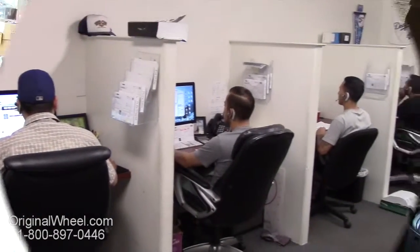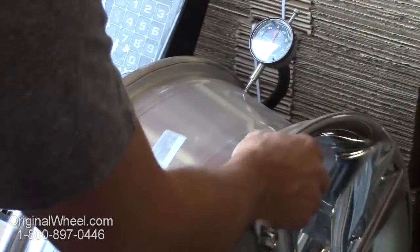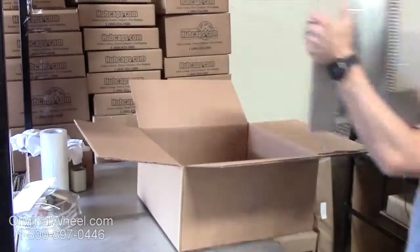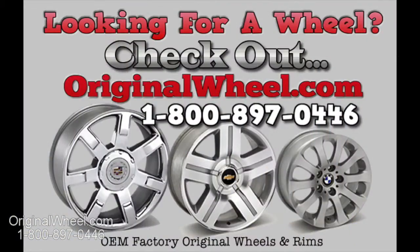Customer satisfaction is our number one guarantee — customers come first, and we're not satisfied until you are. All of our wheels are hand inspected by our quality assurance team. At originalwheel.com your shipping is insured, and we know proper packaging of your wheels will guarantee that your wheels arrive safely to their destination.